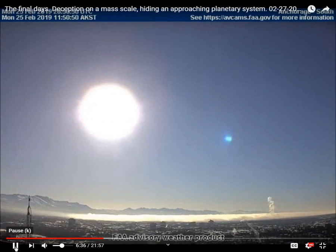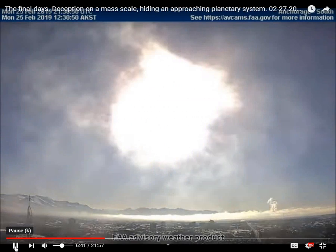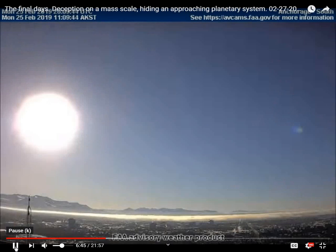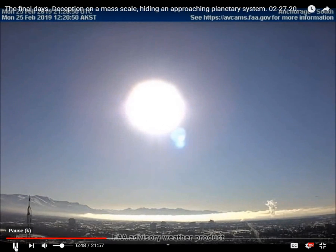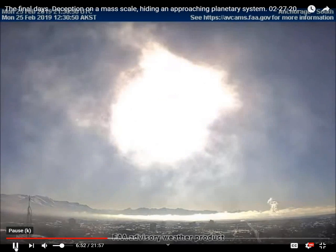The south-facing weather camera in Anchorage, Alaska shows NASA's equipment flashing as it crosses the sky. Remember that these cameras only take one picture every 10 minutes, which means there were probably several flashes not captured on the camera.